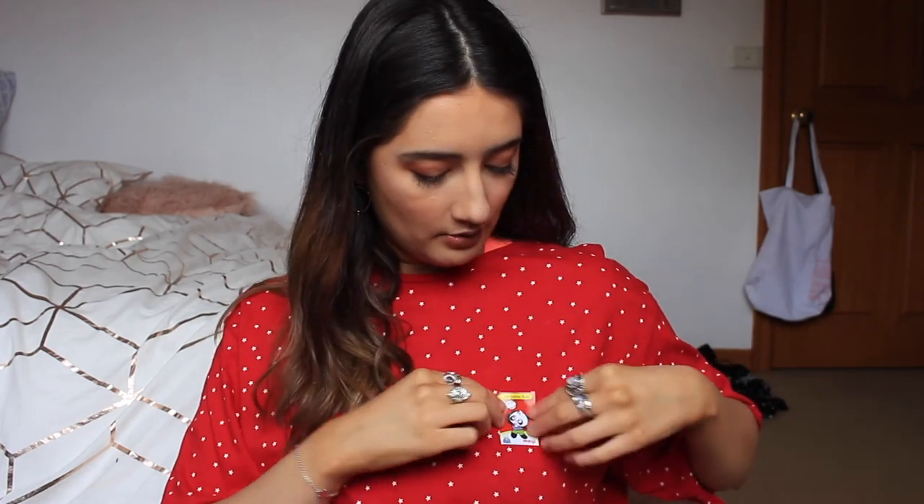Last but not least are these Hello Panda biscuits with strawberry flavoured filling. As you might have noticed I picked a lot of things with strawberry flavoured filling because strawberry is my favourite. Package inside a package — it gives you a little sticker, a little volleyball sticker. They're all sitting in this little pink pocket. They smell good. Oh my god, I love these. Ten out of ten — good job!